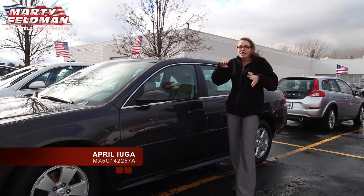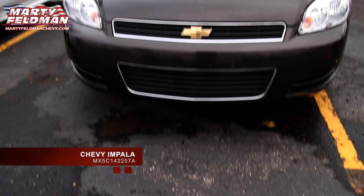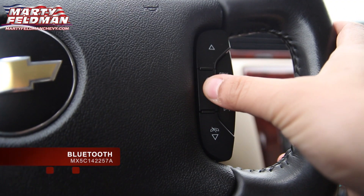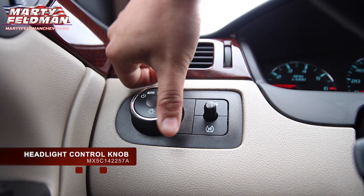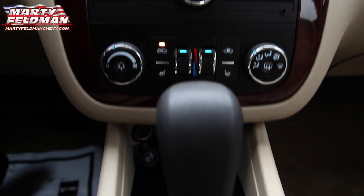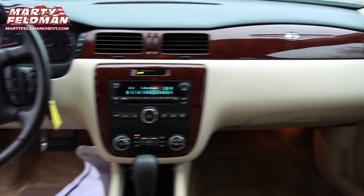It has remote start, leather interior, and wood trim. So come on down. We'll see you next time.